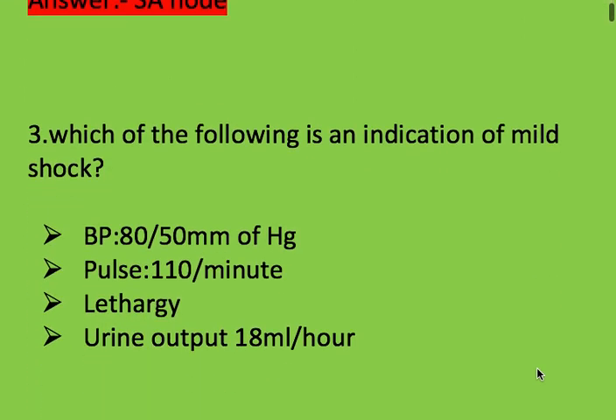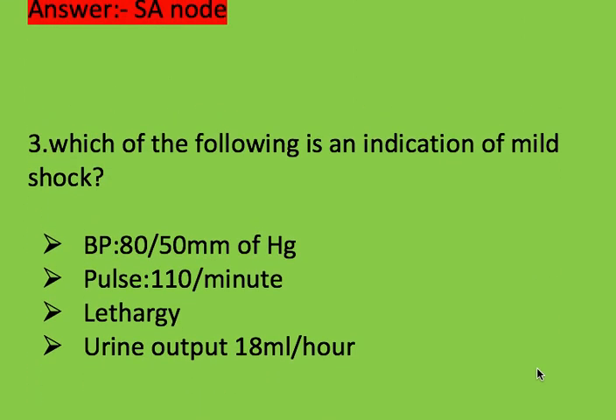Next question: which of the following is an indication of mild shock? Options: blood pressure 180/50 mmHg, pulse rate 100 beats per minute, and lethargy.